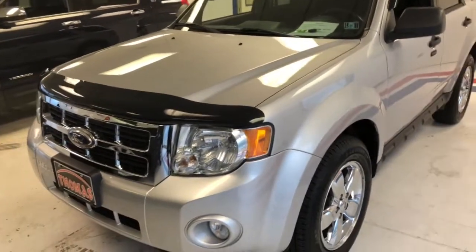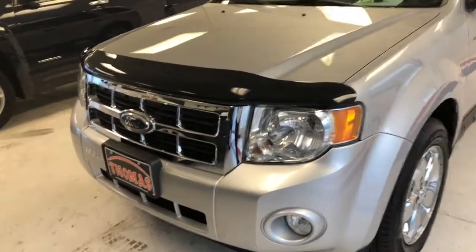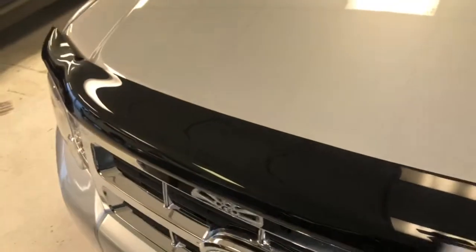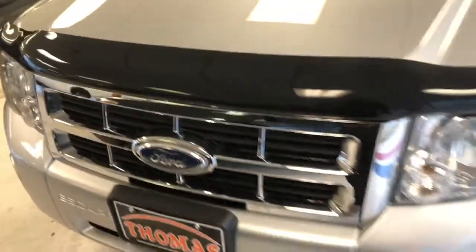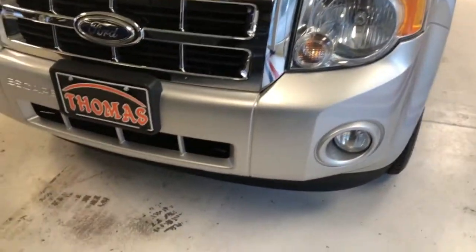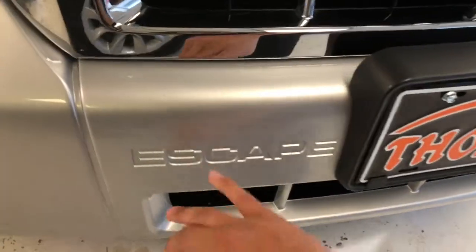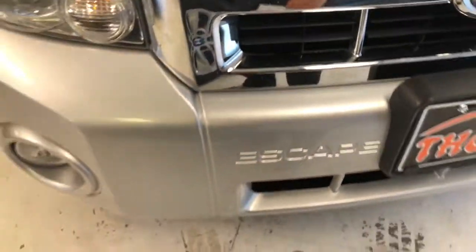This is an Escape XLT, which gives you the nice chrome grille on the front. This particular vehicle has a bug deflector or chip guard. In the lower bumper you've got your integrated fog lights. You can see your Escape nameplate molded into the front bumper, which sort of gives it a sharp look.